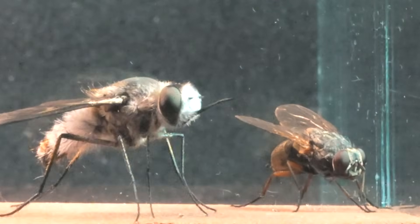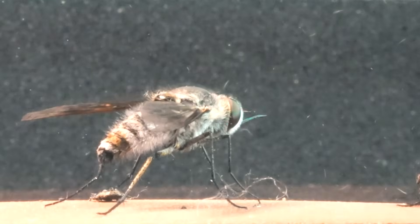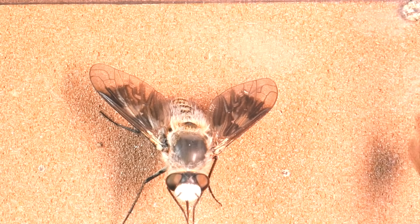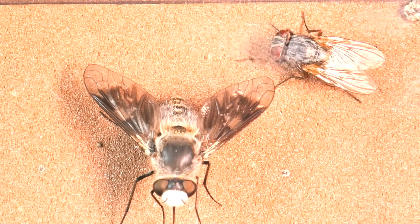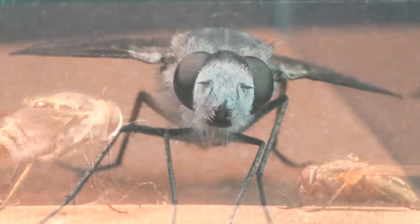In contrast, the assassin fly, larger in size and with equally excellent vision, possesses superior agility. Its body structure, with long, robust legs and an aerodynamic thorax, allows it to perform impressive aerial maneuvers.